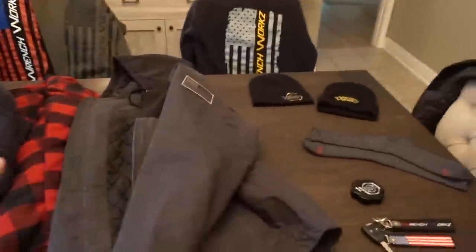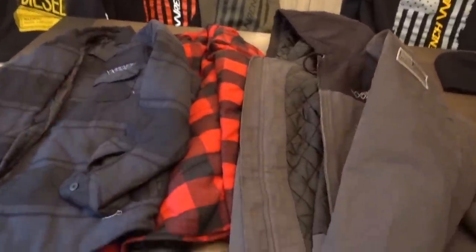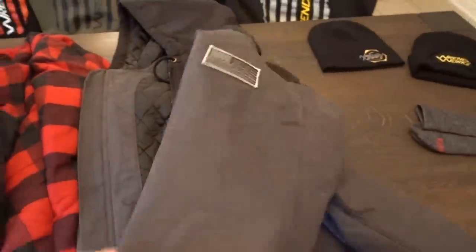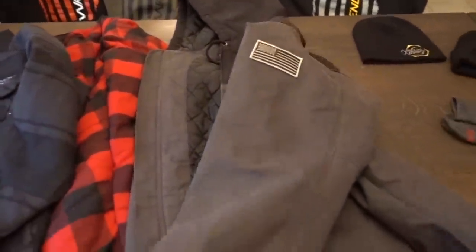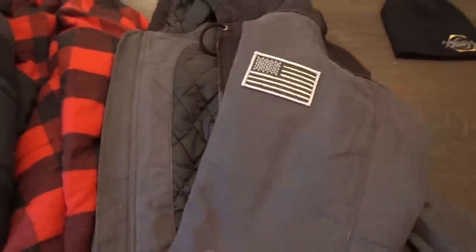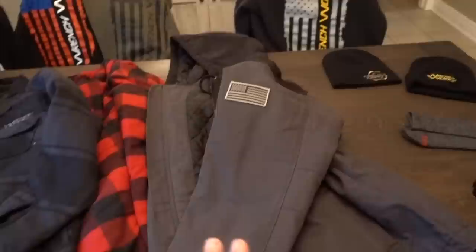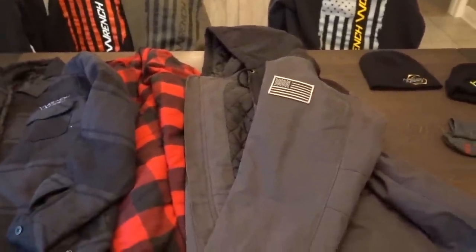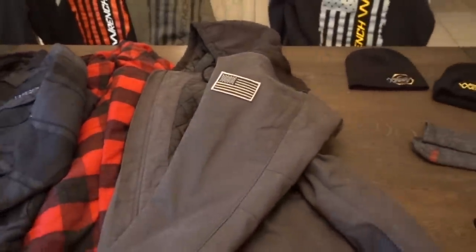Couple of things to note on the shipping timeframe: look at the descriptions when you guys are ordering, and if you're having somebody else order for you, always check the descriptions. These two items — along with some other things — are a pre-order. They're going to ship a couple of weeks after we run this launch for about a week. We'll place the orders, they have to be made, so realistically you guys are not going to get this stuff until mid-December — right before the holidays, right before Christmas. This is not stuff we have in stock right now.